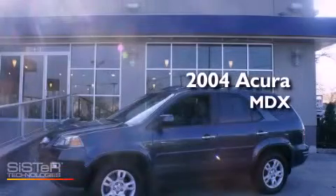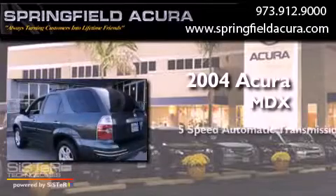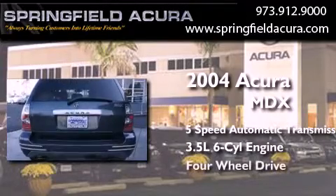This is a 2004 Acura MDX. This crossover has a 5-speed automatic transmission, a 3.5-liter V6, and the added capability of 4-wheel drive.